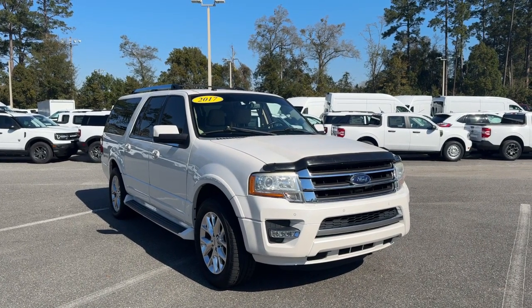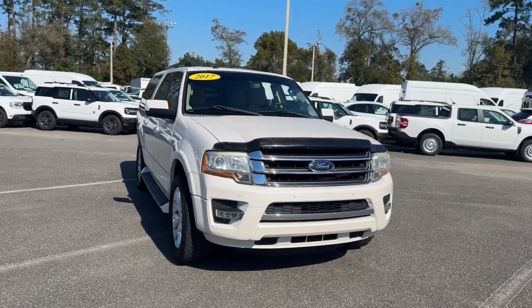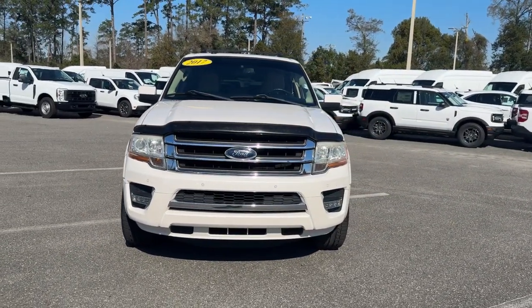Enjoy the view of this 2017 Ford Expedition. This vehicle is an outstanding buy with fewer than 150,000 miles on the odometer.